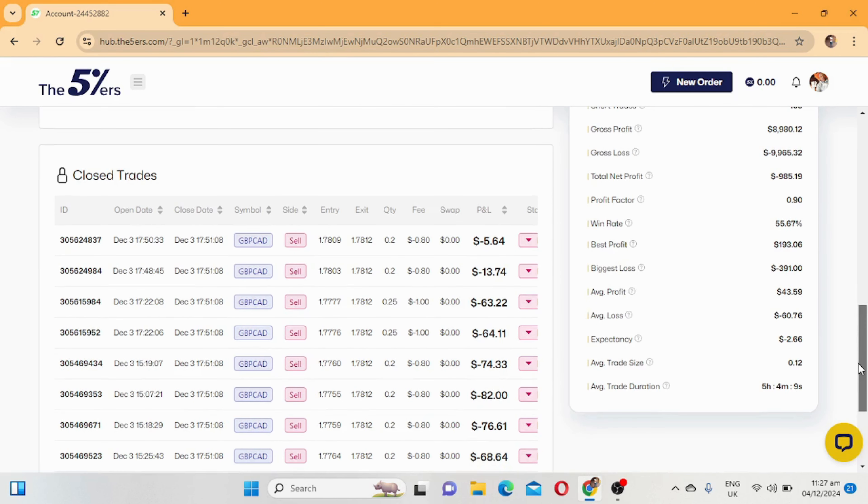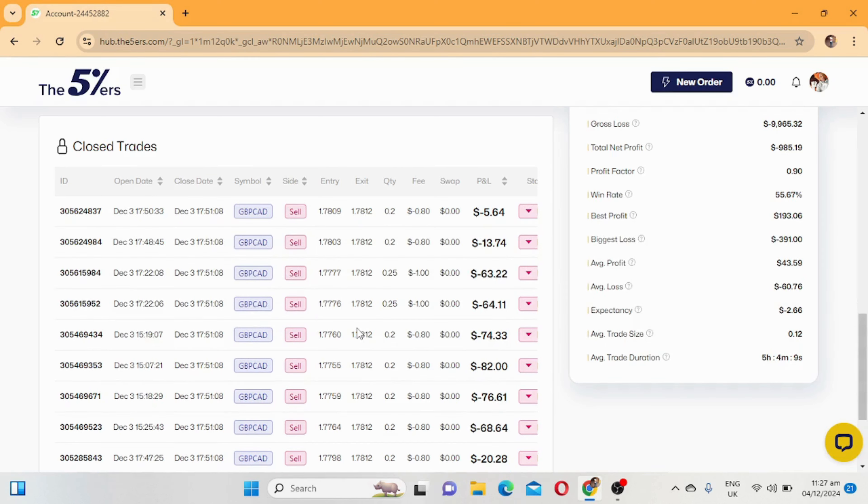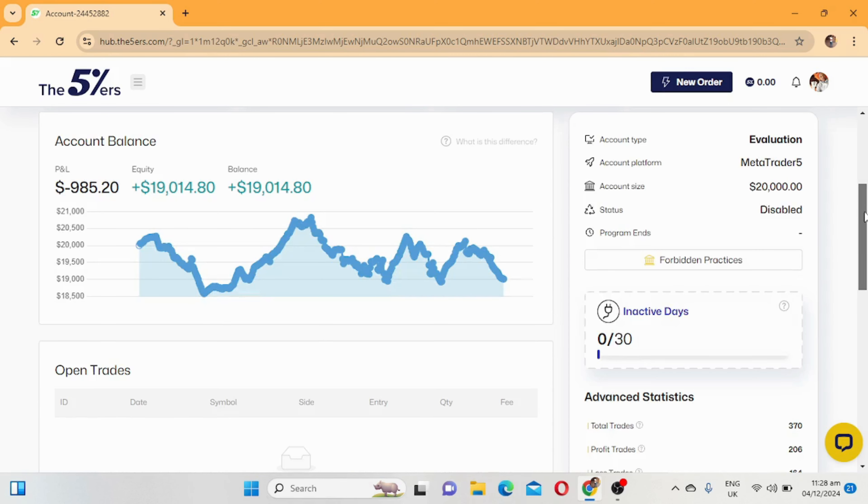Here are the trades I took on GBP CAD - I took sells. I over-traded; I took a lot of trades and the market was going against me, and I was just scaling in, adding losses to losses, which is wrong. You can only add positions when you are in profit - that is when you can scale in. I made the mistake of adding to my losses, which ended up blowing this account.